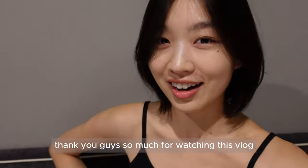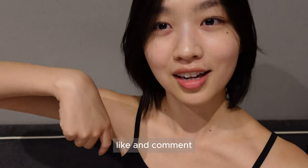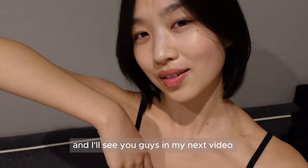Thank you guys so much for watching this vlog. If you like my video, please subscribe to my channel, like, and comment. I'll see you guys in my next video — bye!